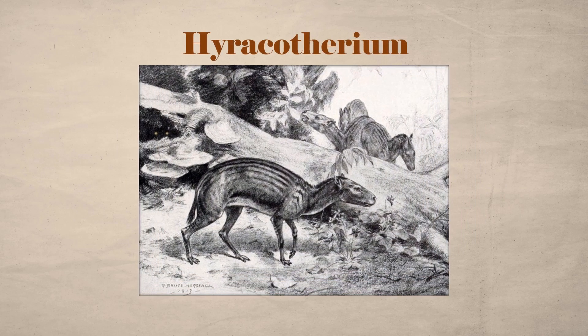Ducking for cover, the diminutive ungulate hides from lurking predators. It browses for fallen fruits on the forest floor, and using its fourteen toes to balance on the marshy earth, it chews through large, soft leaves, much like a deer. This is Hieracotherium, the first horse.